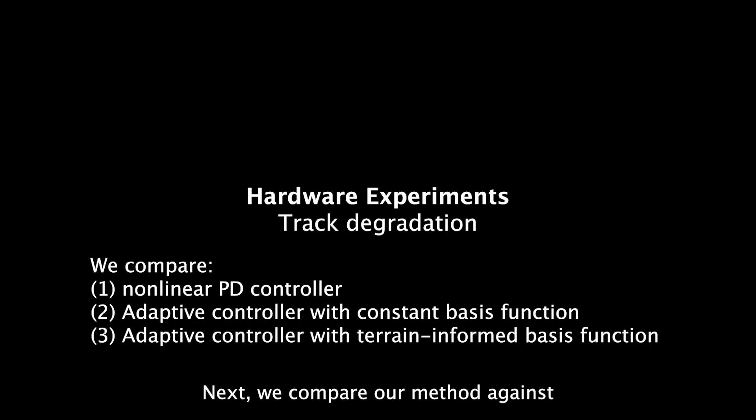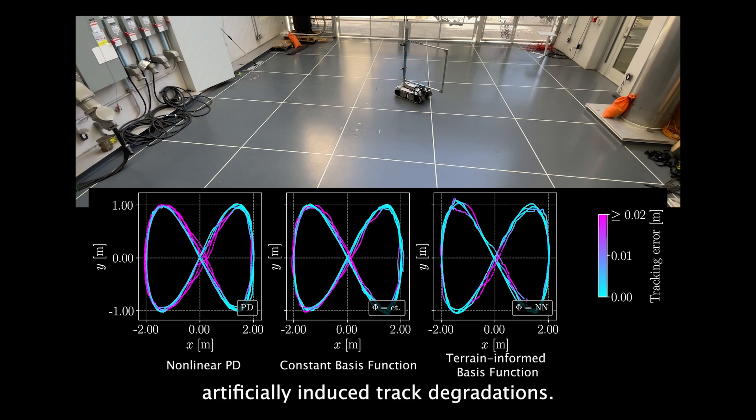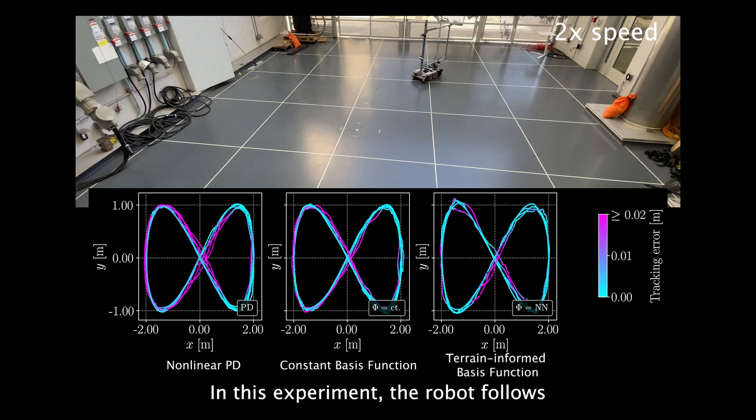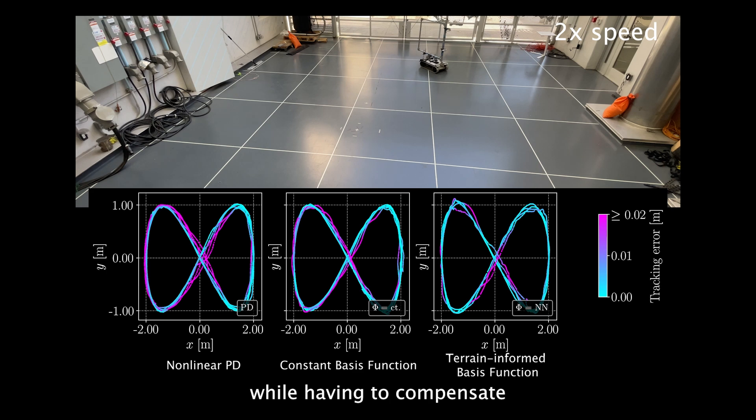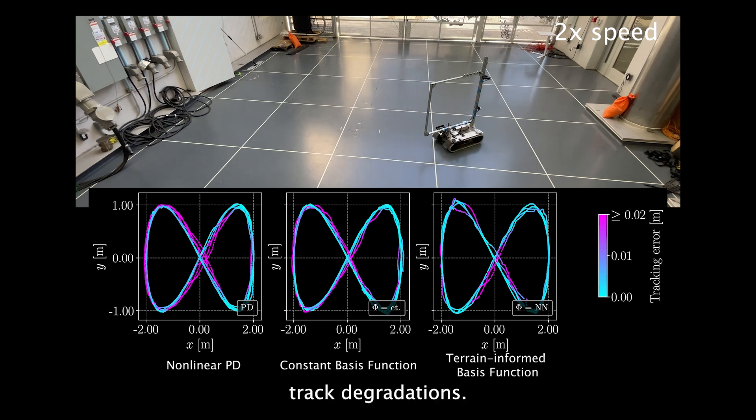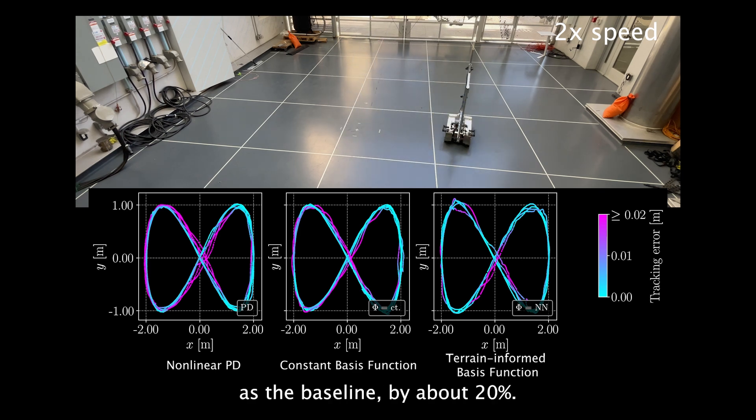Next, we compare our method against artificially induced track degradations. In this experiment, the robot follows a figure-8 trajectory while having to compensate for adversarially induced track degradations. Both constant basis function and terrain-informed basis function outperform a nonlinear PD controller as the baseline by about 20%.